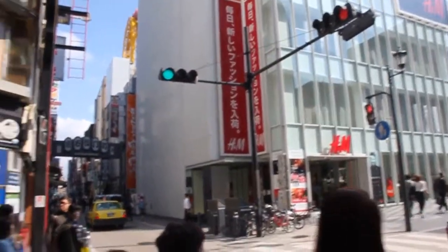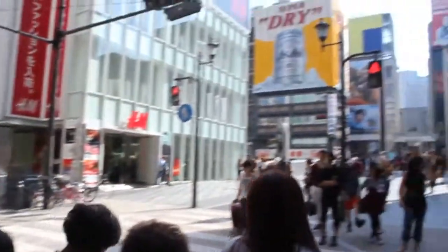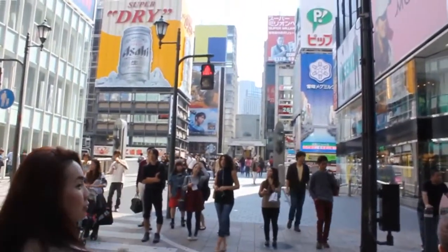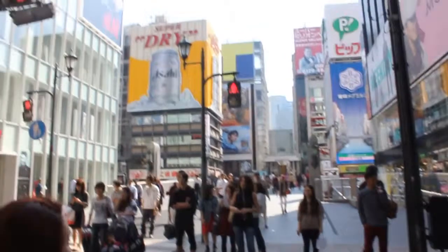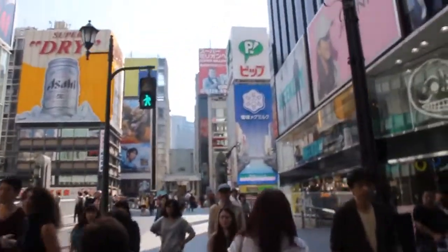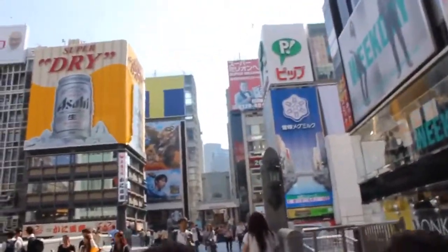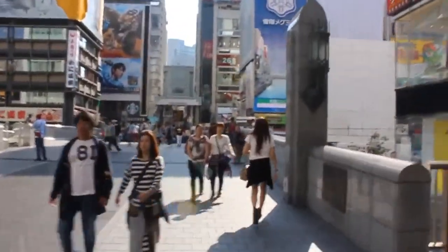We are now in Osaka in the Dotonburi area. We're going to cross over to the Ebisu-Bashi shopping street. This area here is the famous bridge — at night you can see all those lights on the buildings, including the famous Glico Man sign. They've replaced it with a new Glico Man. Right now it's a bit sunny.